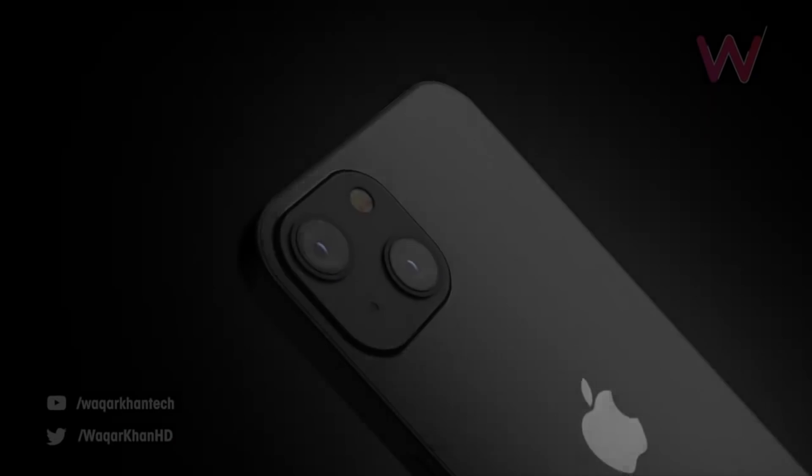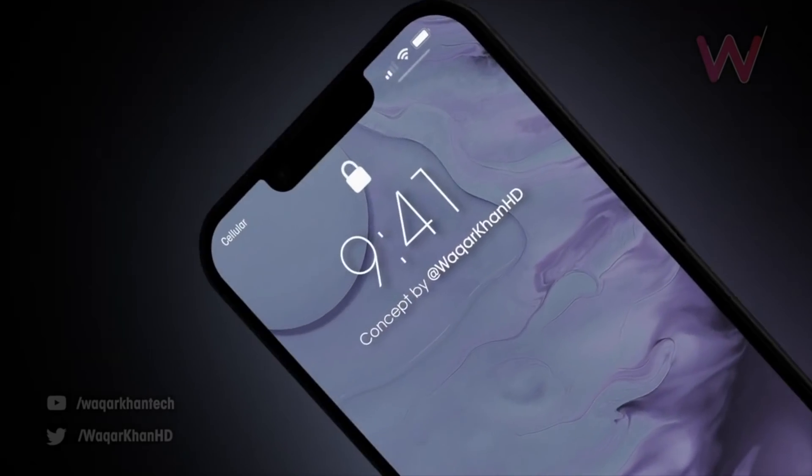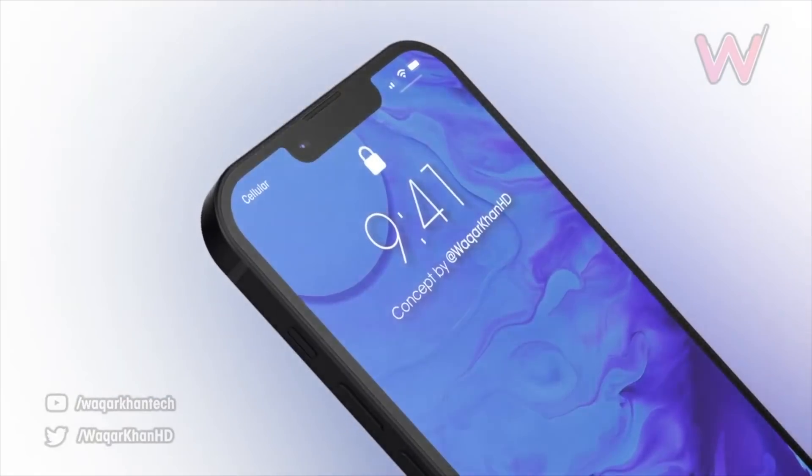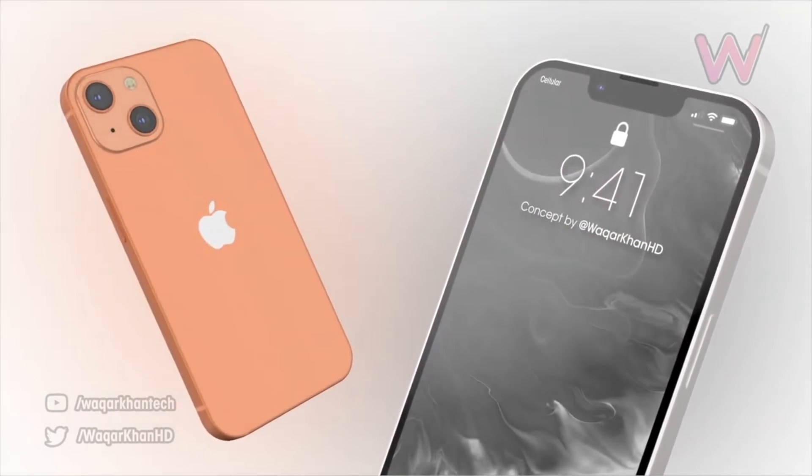Apple is about to become even more dominant. What's up guys, it's time to talk about the latest news. Apple has a big surprise coming already that no one expected this soon. We'll also be taking a look at the best look at the iPhone 13 and iPhone 13 mini design, along with Apple's upcoming foldable phone.